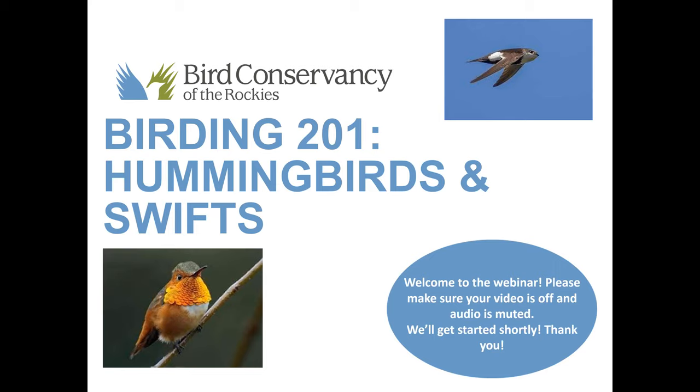If this is your first time attending one of our webinars, we've been doing these for the past couple of months. You can always catch up on the ones we've done in the past and get all that information on Bird Conservancy's YouTube channel. Whether you've attended all of our webinars or this is your first one, I hope you enjoy this topic.